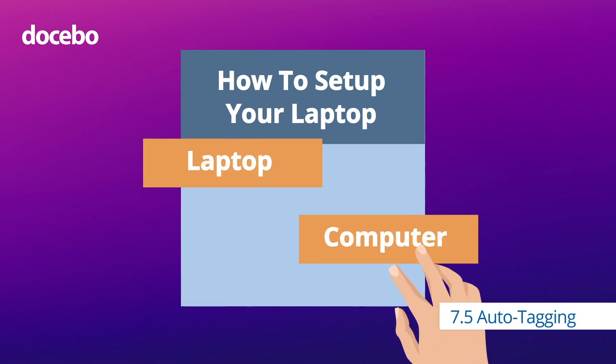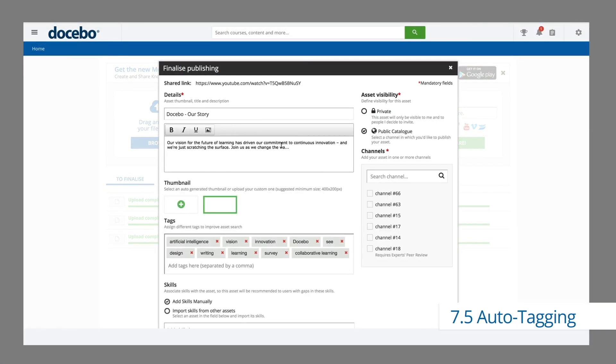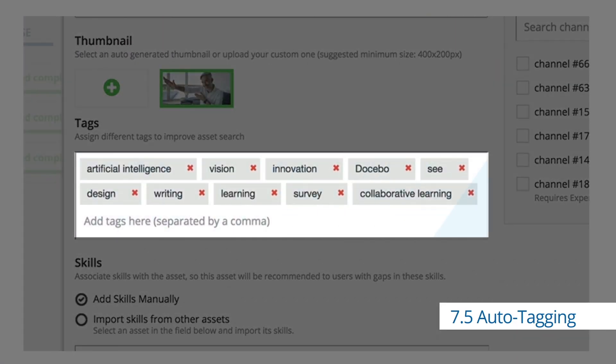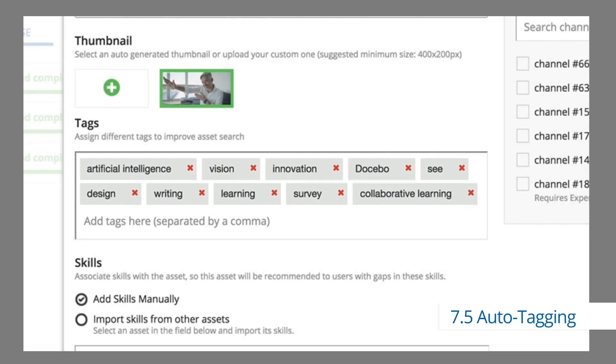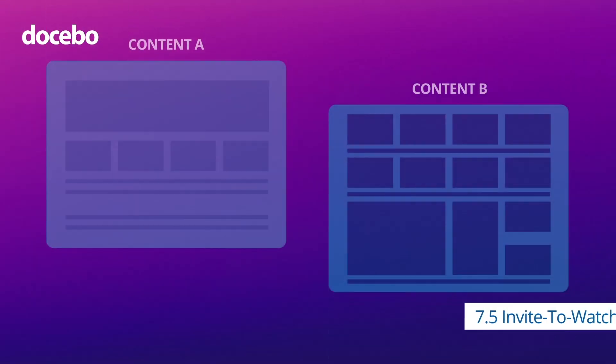So what about sorting and categorizing your resources? Before, this meant adding tags manually whenever you uploaded new content. Now, as AI analyzes content, it automatically creates up to 10 tags to streamline categorization. Not only do you save time, but categorization helps to reuse assets in other courses or learning plans.